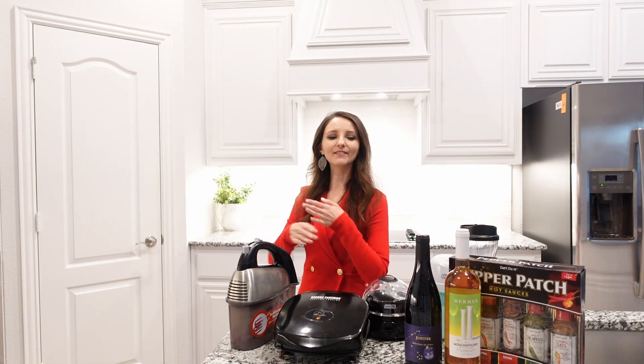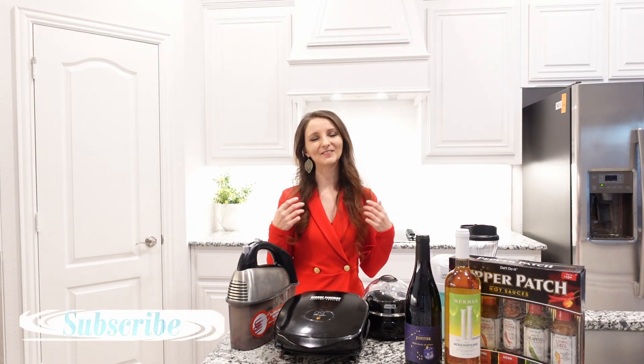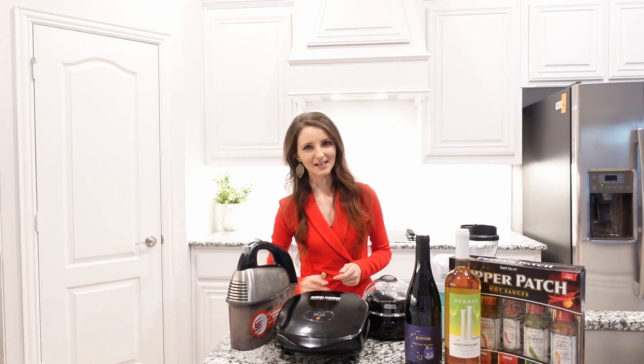I hope I gave you plenty of gift ideas and inspiration. Thank you so much for watching. Stay tuned for more videos. Happy holidays to all of you, and I will see you next time. Bye!